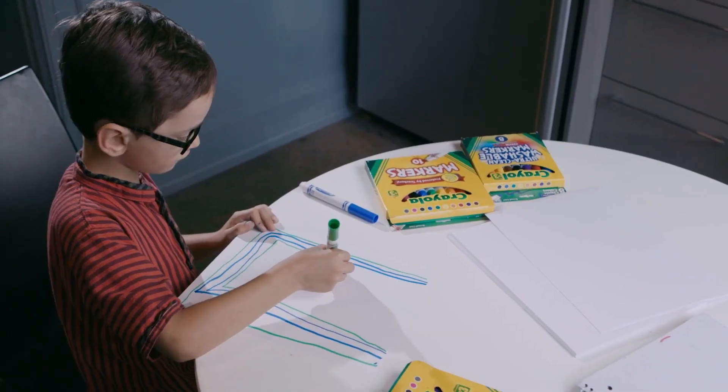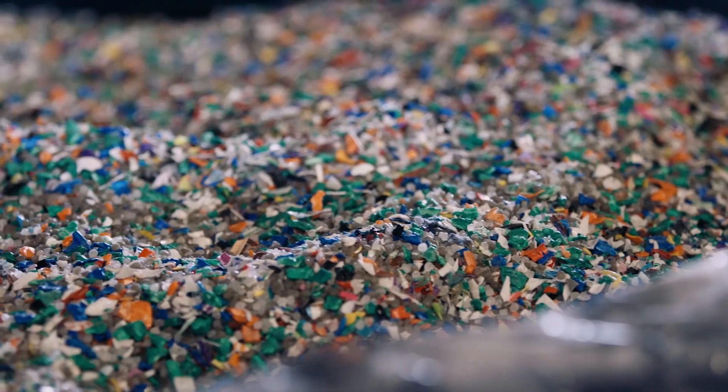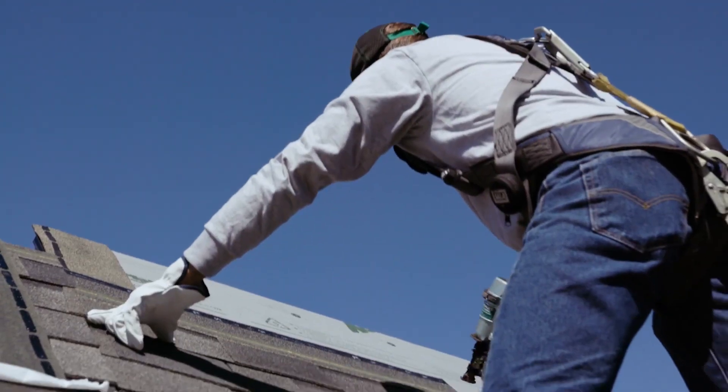Taking creative thinking to new heights — spent Crayola markers have been processed into pellets and reinvented as long-lasting shingles, all the way up to construction sites.